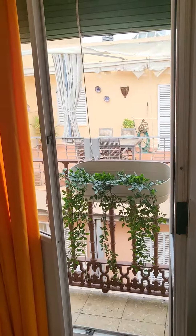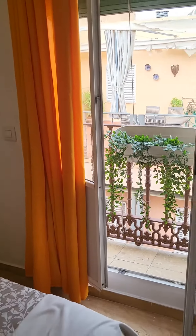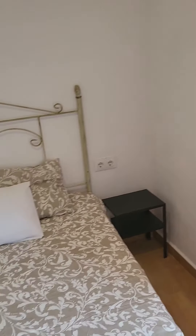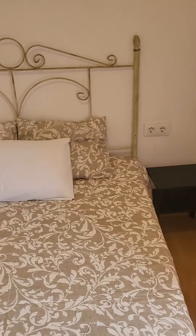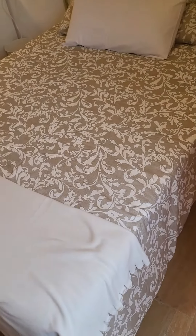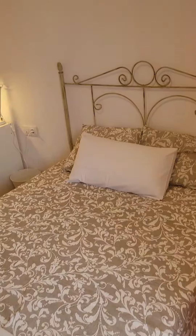Here we have the access to the balcony that gives a view on the outside, on the street. The bedroom is super luminous and receives a lot of natural light, thanks to the big window. We have a night table next to the double bed, which is very nice and comfortable.